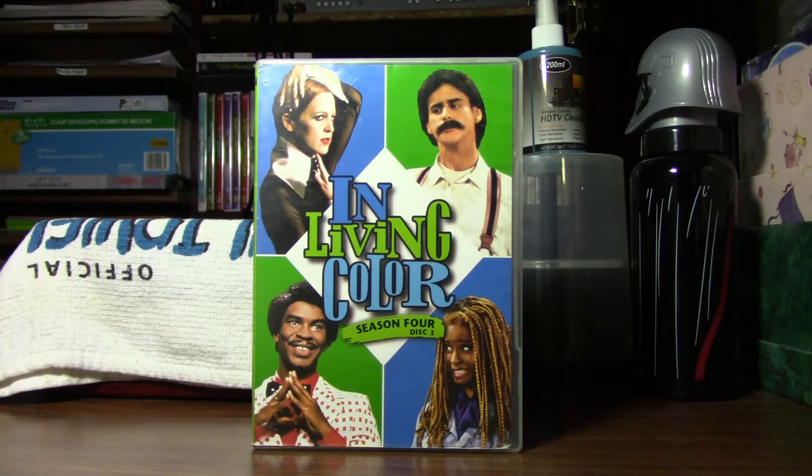All five of the seasons have been released on DVD from 2004 to 2006. And you're looking at one of them right now — season four. This is actually the third disc of this one.